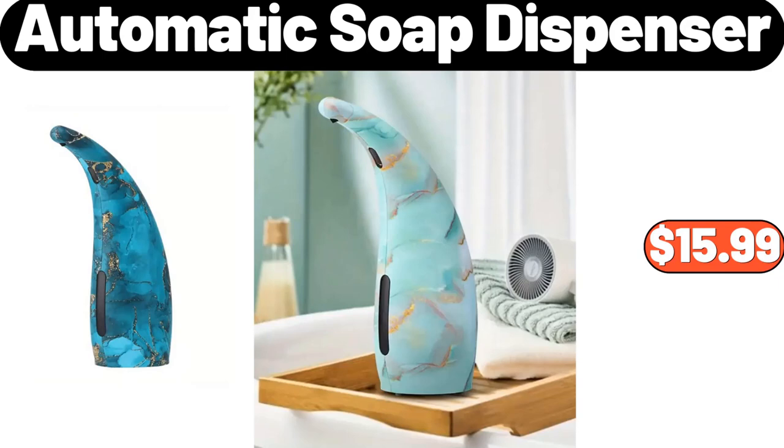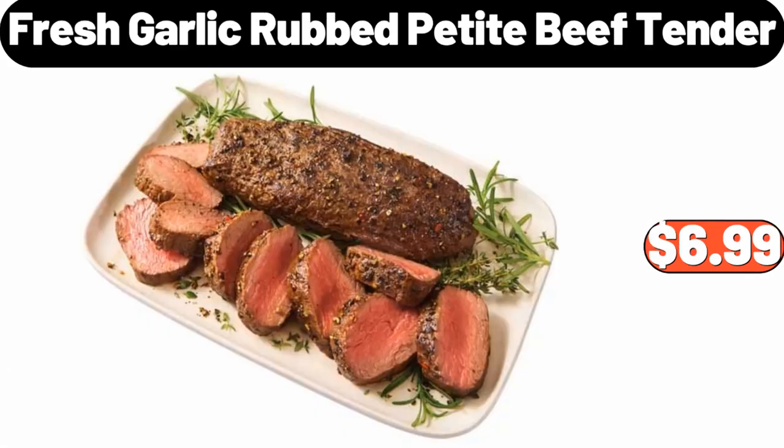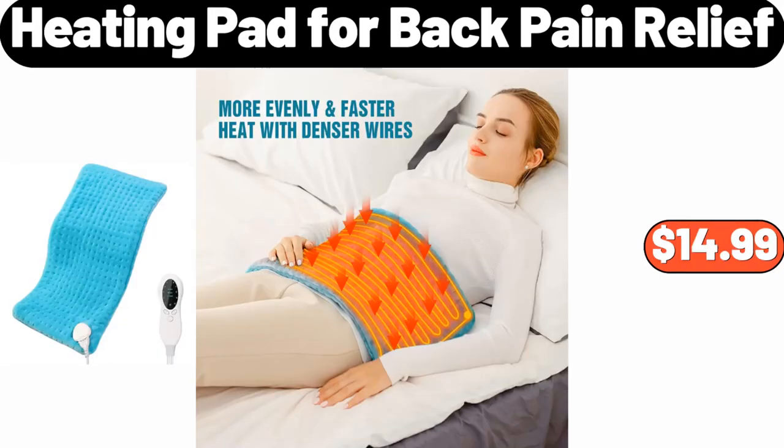Automatic Soap Dispenser, $15.99. Hexagon Floating Shelves set of 6, $24.99. Fresh Garlic Rubbed Petite Beef Tender, $6.99. 9-Piece Complete Bathroom Accessories Set, $15. Heating Pad for Back Pain Relief, $14.99.